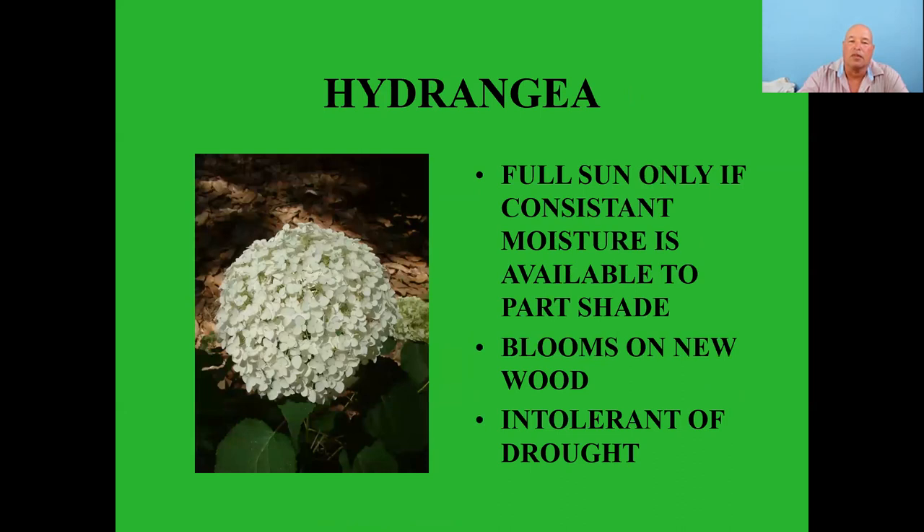Native hydrangeas — full sun only with constant moisture available, part shade, blooms on new wood, very intolerant of drought. I included this because they're popular, but the plant itself consists of probably less than five percent of the bird's diet. Birds do feed heavily on the insects that live on this plant, so you still need to look at plants as food sources — whether birds eat the plant itself or the insects that live on it.